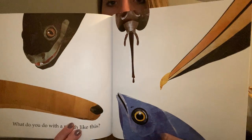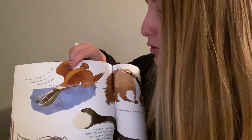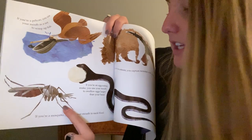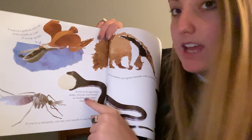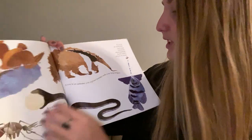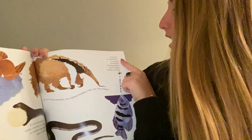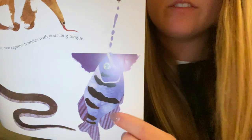What do you do with a mouth like this? Whose mouths are these? Pause and take a guess. If you're a pelican, you use your mouth as a net to scoop up fish. If you're a mosquito, you use your mouth to suck blood. If you're an egg-eating snake, you use your mouth to swallow eggs larger than your head — my goodness! If you're an anteater, you capture termites with your long tongue. If you're an archerfish, you catch insects by shooting them down with a stream of water.